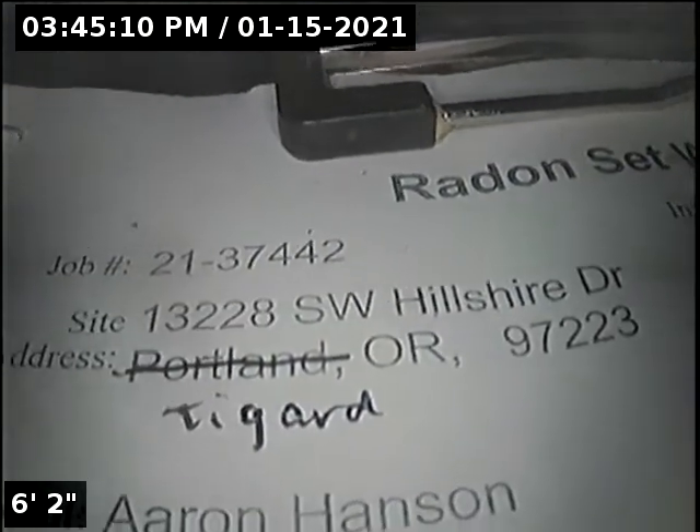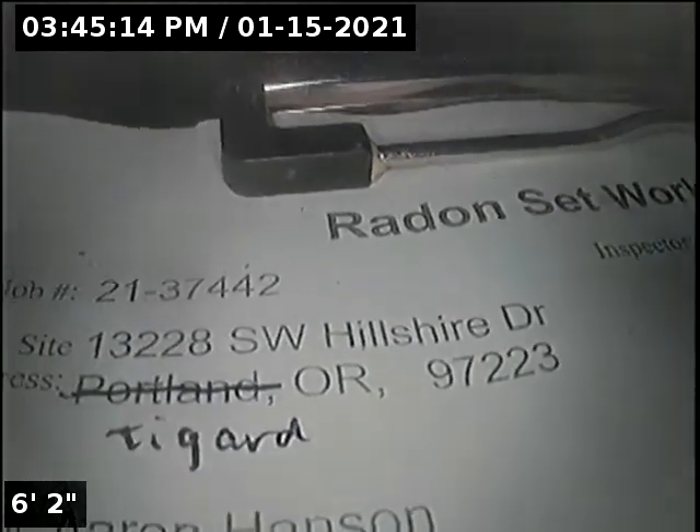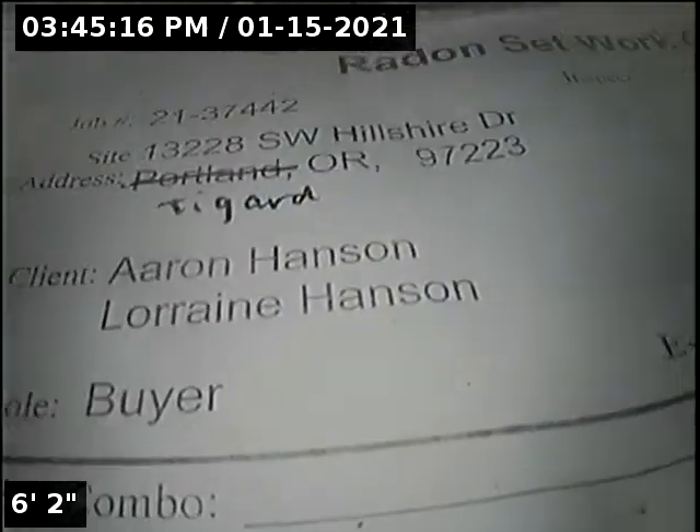Hi, this is Ryan with Health and Environmental. We're at property address 13228 Southwest Hillshire Drive in Tigard. Point of access is a four-inch ABS clean-out located in the front yard.